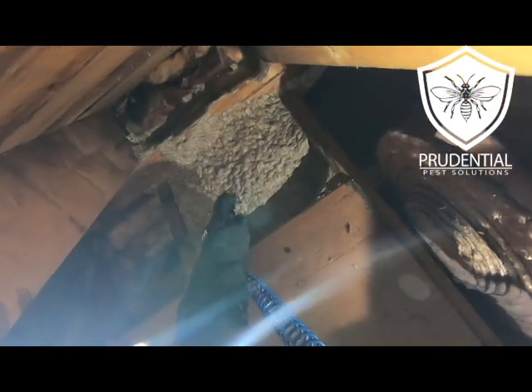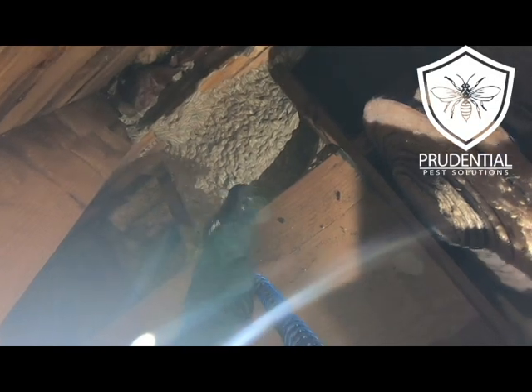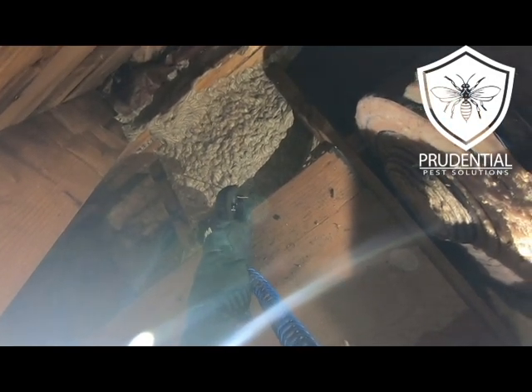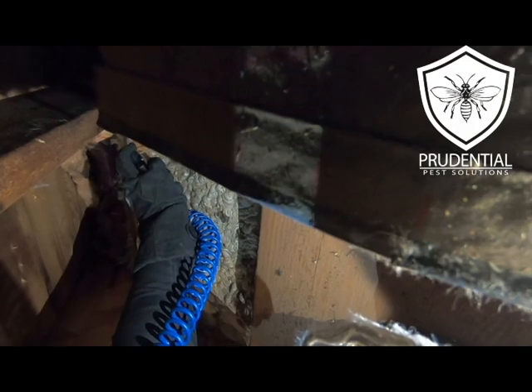I'm using my favorite yellow jacket chemical, which is PTPI from BASF, which is a fast-acting aerosol. It permeates the nest and I'm just poking and prodding and injecting into the different areas of the nest.